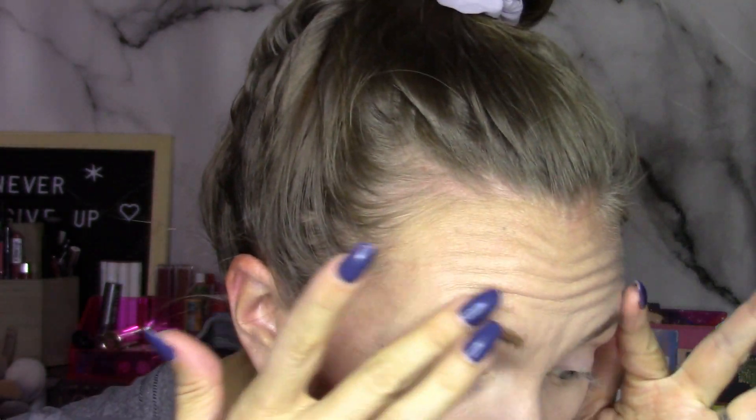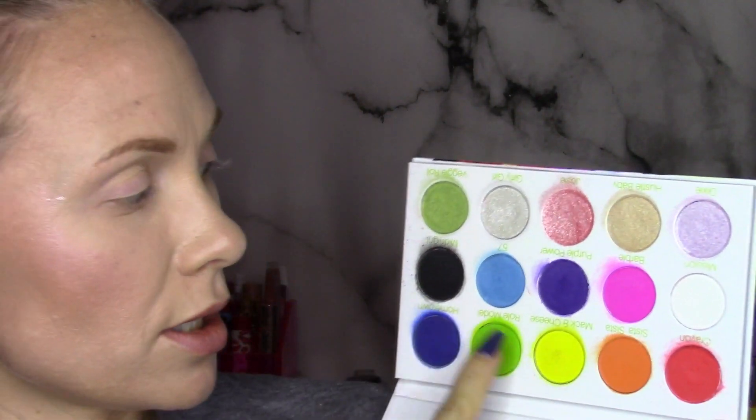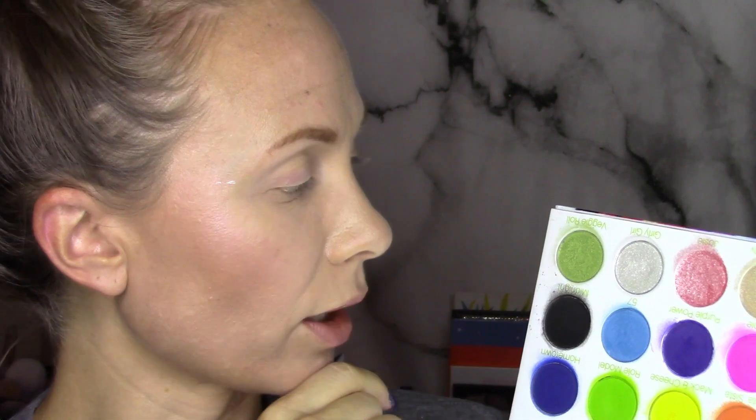All right, so those are all the swatches. Let's go ahead and get started. We're just going to do kind of a quicker look today, but I want to try to use as many shades as I can. Yesterday I used Canyon, Sista Sista, Roll Model, Girly Girl, and Veggie Roll. So today I'm for sure using Hometown, 57, and Mission, and we'll see if I end up putting another color in there. And I definitely want to put that pink shimmer on my eye because it's so pretty.